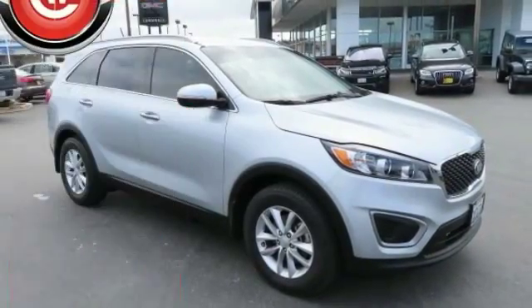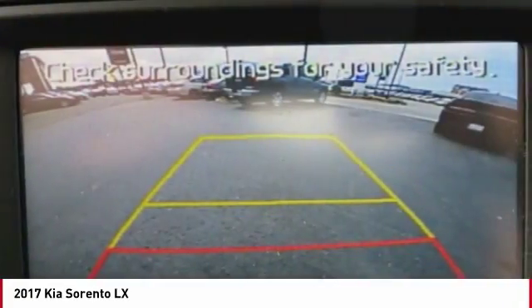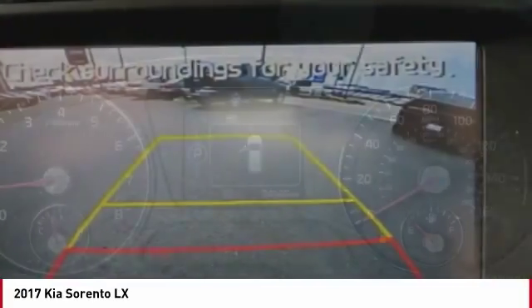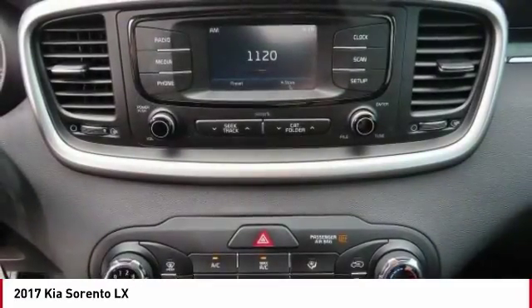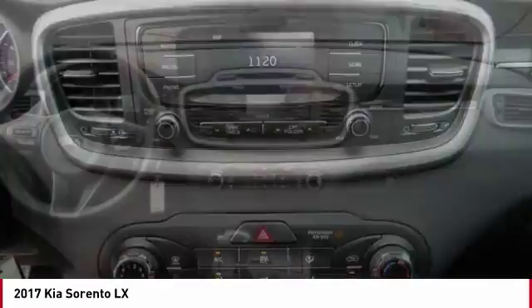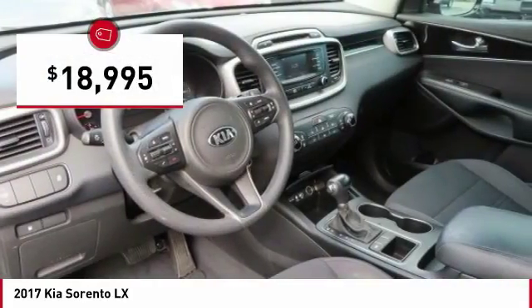We are pleased to show you the 2017 Sorento. The Kia Sorento is a comfortable riding, powerful, compact SUV loaded with impressive standard features. Take one look at its stylish, sleek design and you'll want to cross over to a Sorento — and it is priced below $20,000.